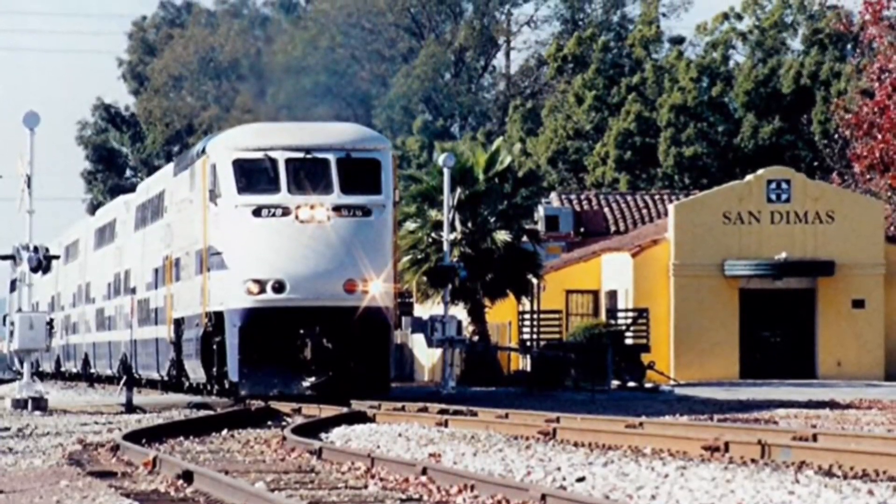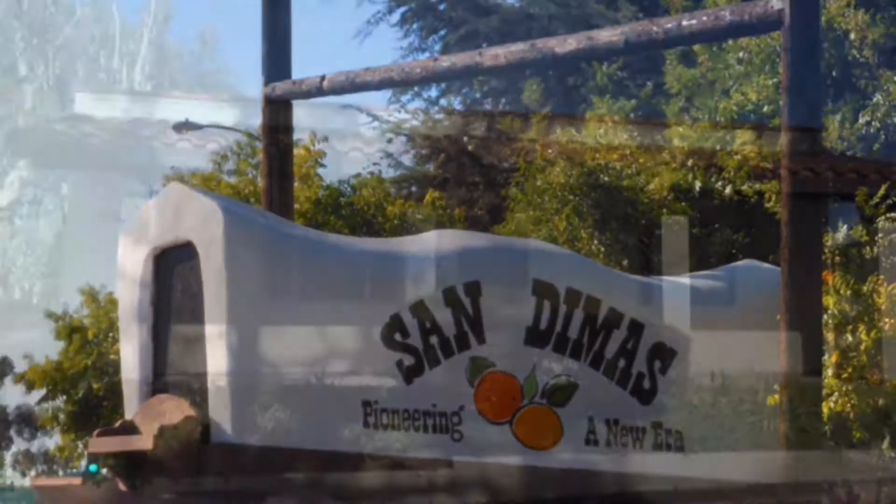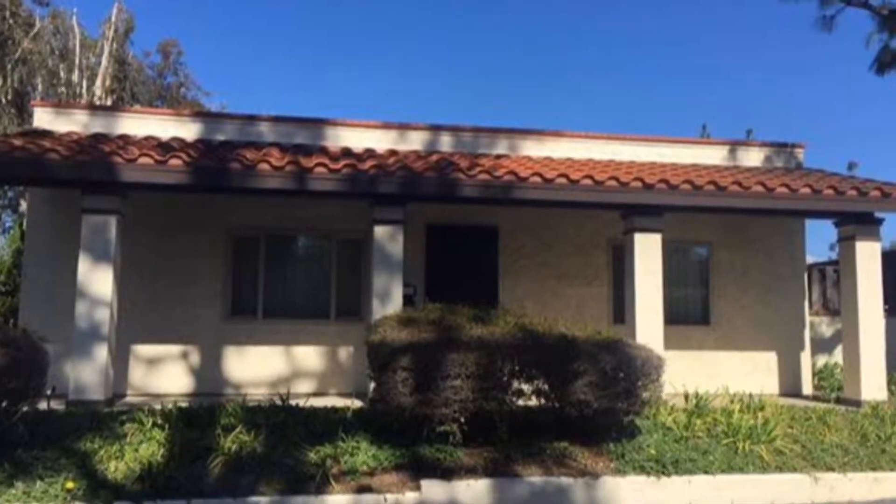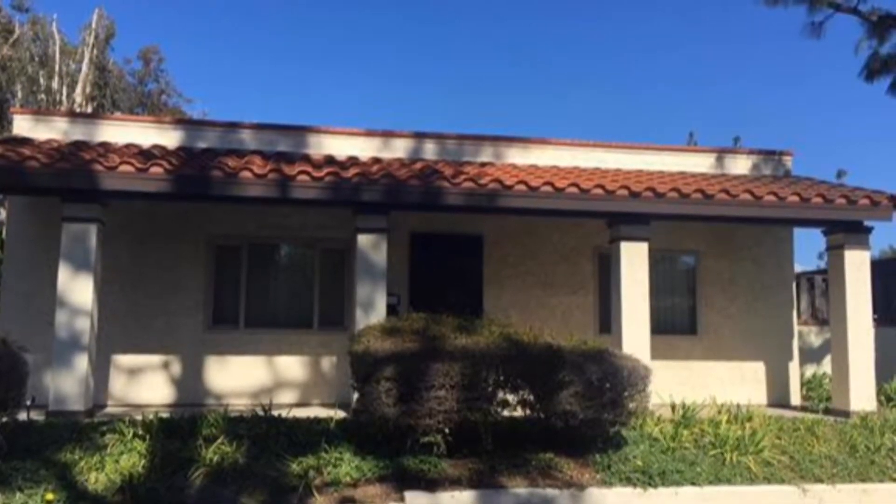There are 91 active listings and 20 of those listings are under $500,000, with the lowest price listing right now coming in at $355,000 for a two-bedroom, two-bathroom condo at 1,122 square feet.